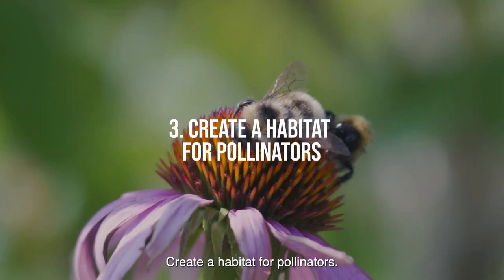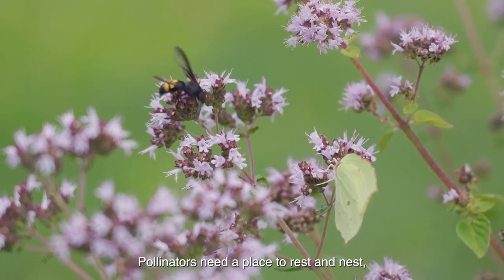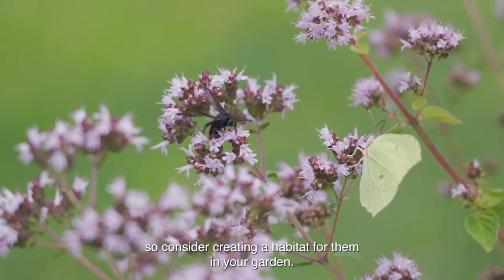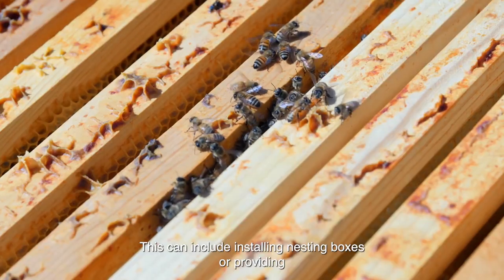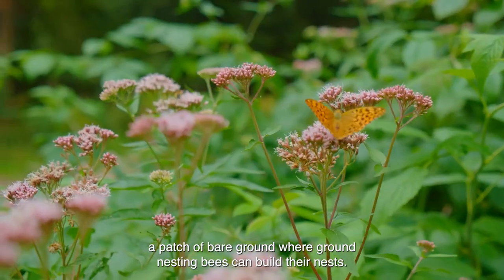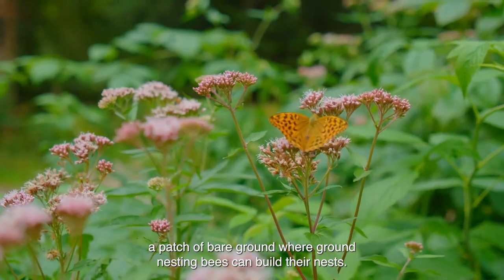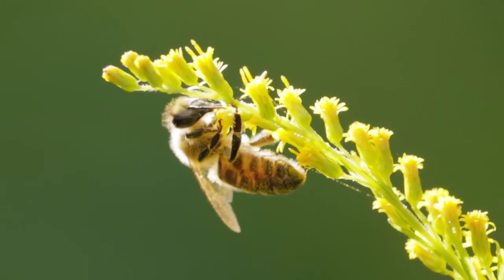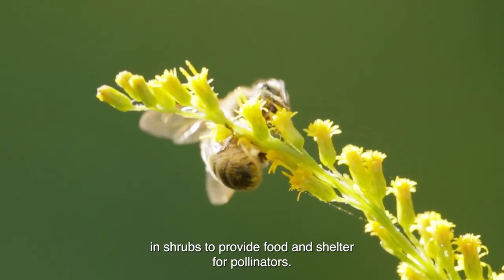Tip 3: Create a habitat for pollinators. Pollinators need a place to rest and nest, so consider creating a habitat for them in your garden. This can include installing nesting boxes or providing a patch of bare ground where ground-nesting bees can build their nests. You can also plant a mix of native flowering plants and shrubs to provide food and shelter for pollinators.